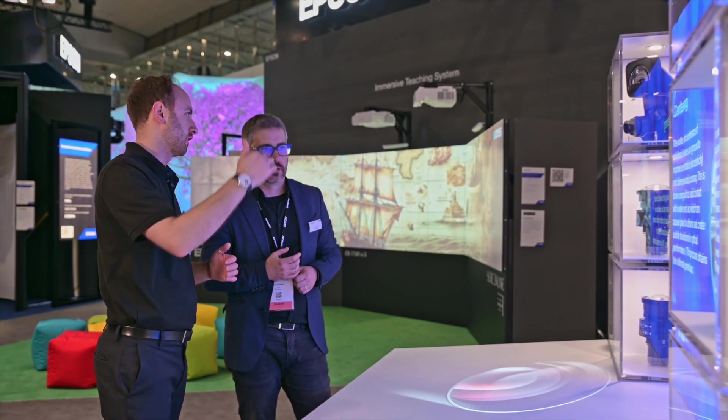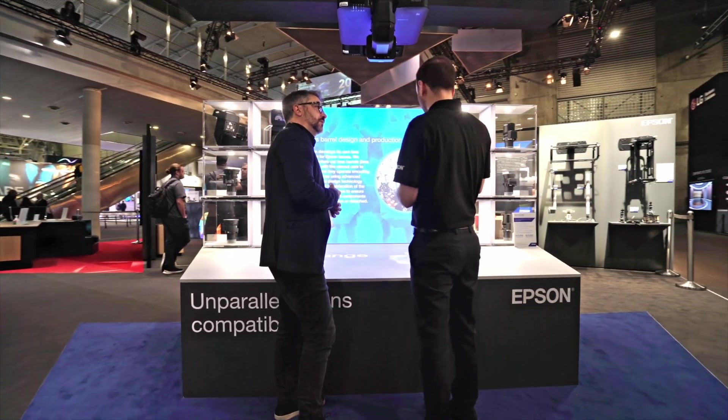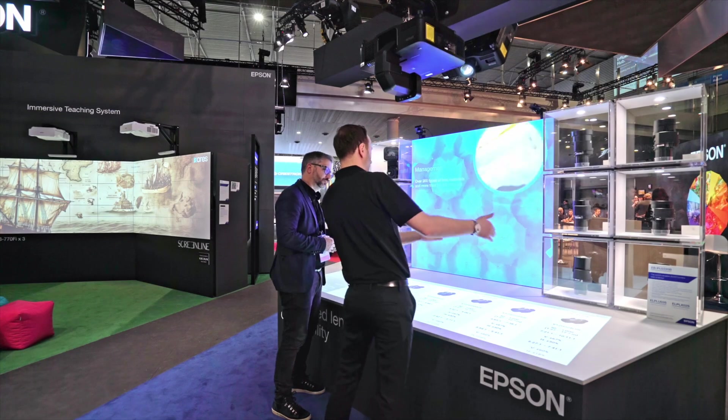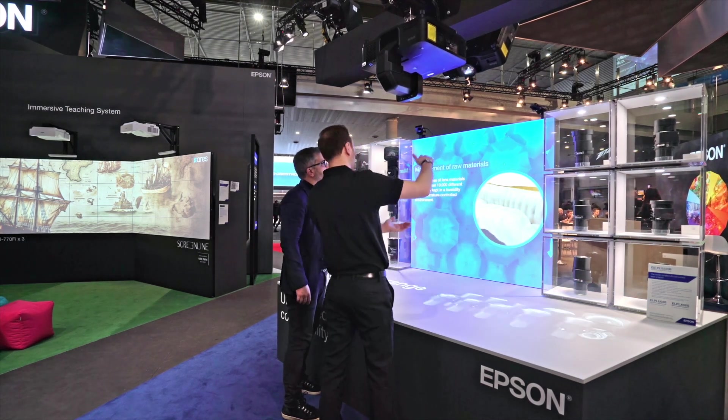Our 4K projectors feature 4K crystal motion technology, and this is partnered with other patented Epson technologies, mainly the panel thermal control technology and multi lens array. This means that our projectors have a higher level of clarity, resolution, and sharpness compared to other 4K products available.